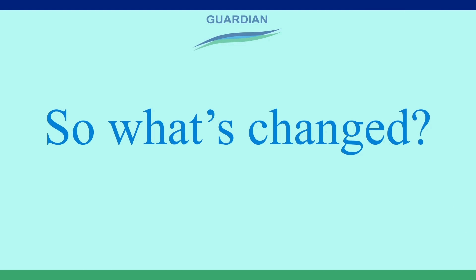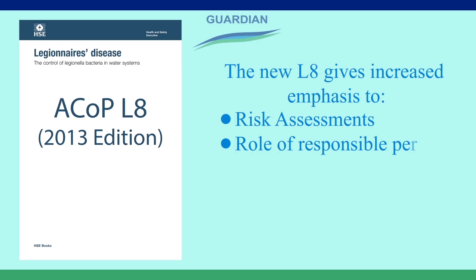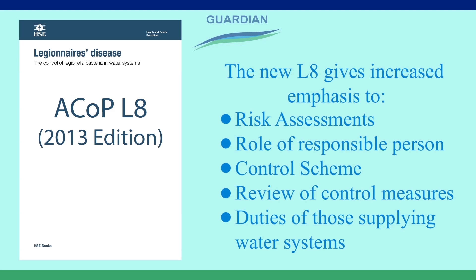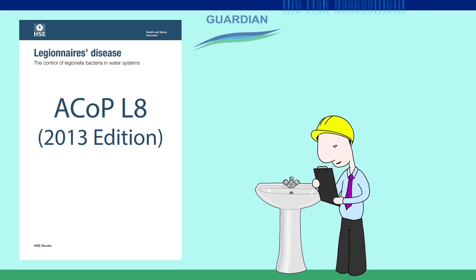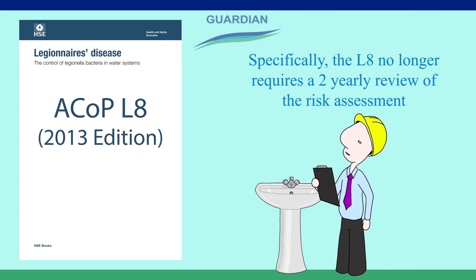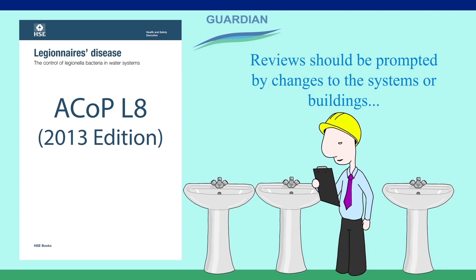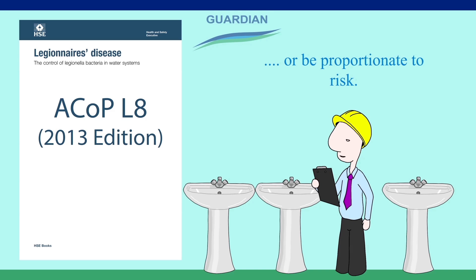So what's changed? The new L8 gives increased emphasis to risk assessments, the role of the responsible person, the control scheme, review of control measures, and duties of those supplying water systems. Specifically, the L8 no longer requires a two-yearly review of the risk assessment. Reviews should now be prompted by changes to the systems or buildings, or be proportionate to risk.